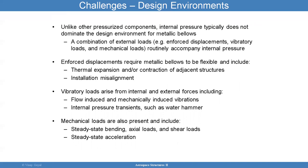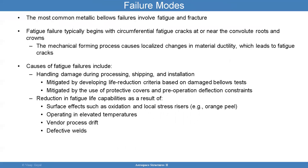The design environments are also complex. Vibration environments include flow-induced vibration — as flow moves through, the bellows will start vibrating. Internal pressure transients like water hammer events can occur. Mechanical loads can also be present. Unlike other pressurized components, internal pressure typically does not dominate the design environment for metallic bellows. Enforced deflections like thermal expansion and installation misalignment are factors. If you put the bellows misaligned, that's a new stretch state different from straight installation, and every installation can look different.